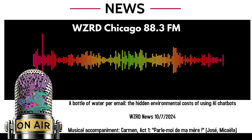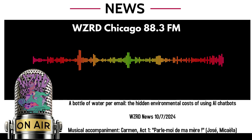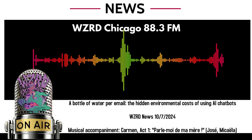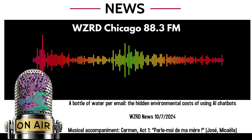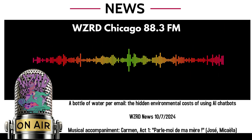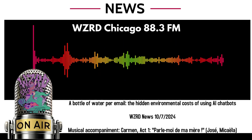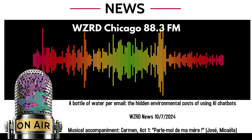Chatbots use an immense amount of water to respond to user questions, and simply keeping the bot's servers cool enough to function in data centers takes a toll on the environment. While the exact burden is nearly impossible to quantify, the Washington Post worked with researchers at the University of California, Riverside, to understand how much water and power OpenAI's ChatGPT, using the GPT-4 language model released in March 2023, consumes to write the average 100-word email. A 100-word email generated by an AI chatbot using GPT-4 requires 519 milliliters of water.